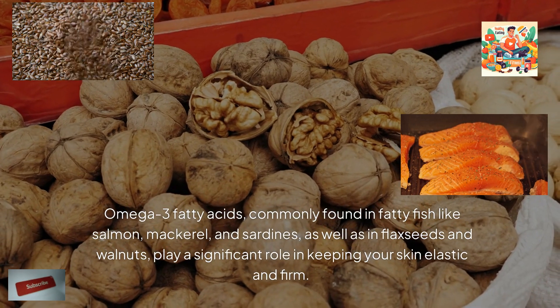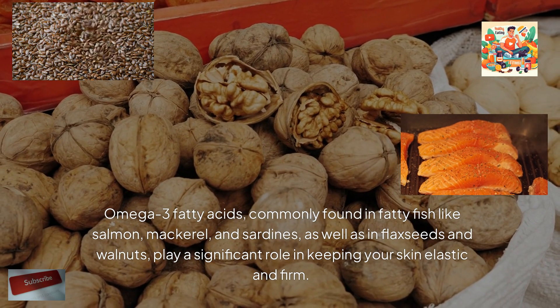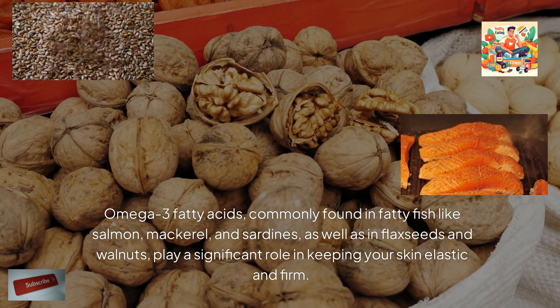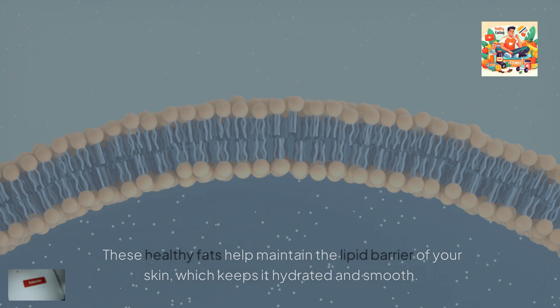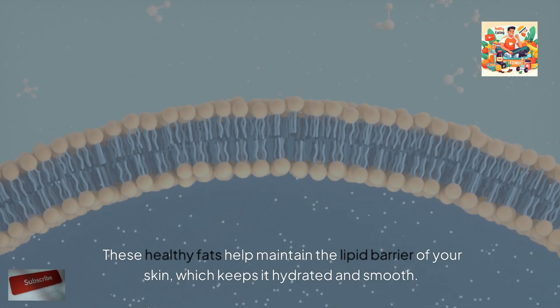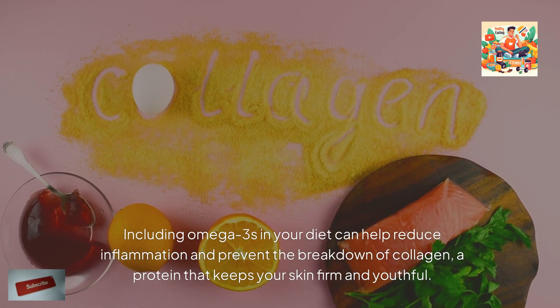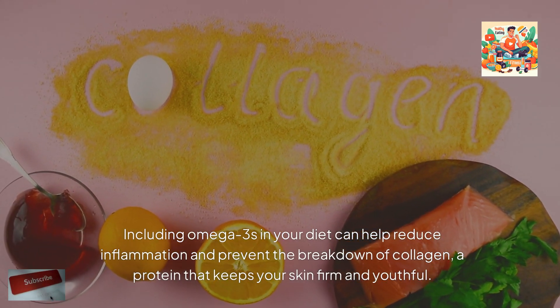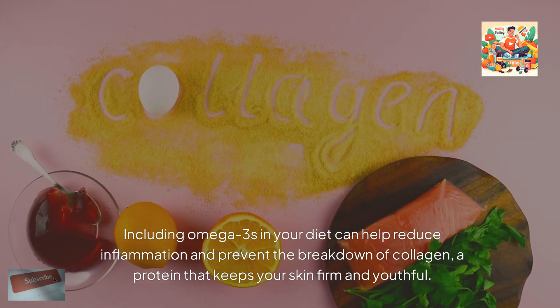Omega-3 fatty acids, commonly found in fatty fish like salmon, mackerel, and sardines, as well as in flax seeds and walnuts, play a significant role in keeping your skin elastic and firm. These healthy fats help maintain the lipid barrier of your skin, which keeps it hydrated and smooth. Including omega-3s in your diet can help reduce inflammation and prevent the breakdown of collagen, a protein that keeps your skin firm and youthful.